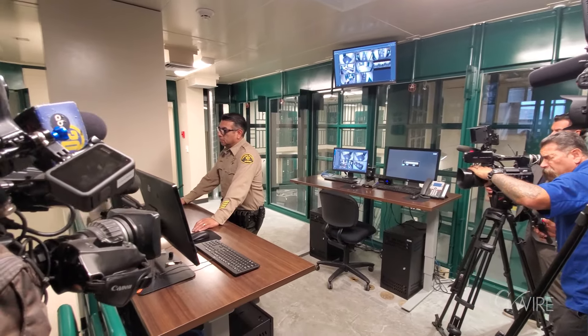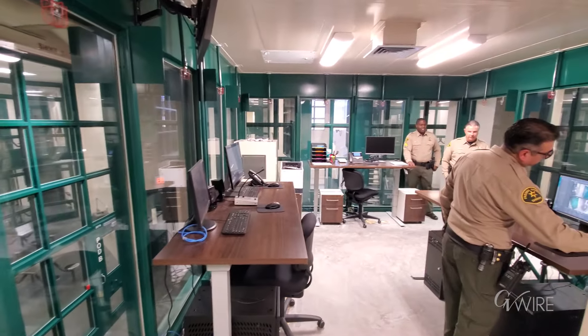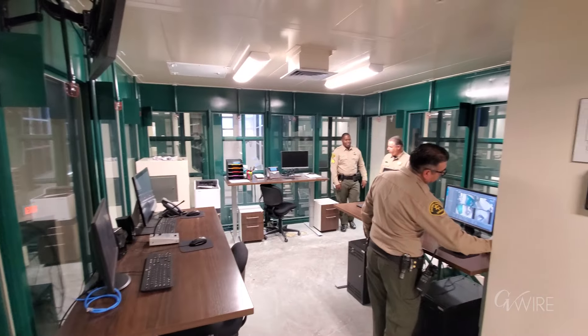So in this facility, as you can even see with the security station that we toured, you have a complete 360-degree view with windows of the entire area.